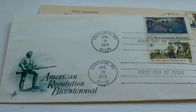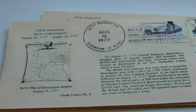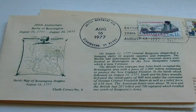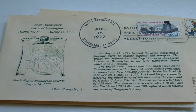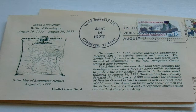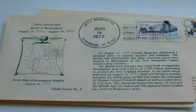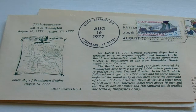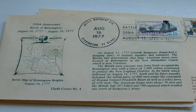Next we have another 1977 first stamp — a completely different story here. If you want to read it, by all means put the computer on full screen. This is the 200th anniversary of the Battle of Bennington: August 16th, 1777 to 1977. You have the picture of the map and all this information on the right-hand side. Americans lost 70 men, the British lost 207, and 700 were captured. Wow, that's a lot!